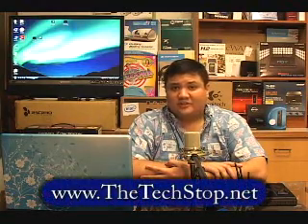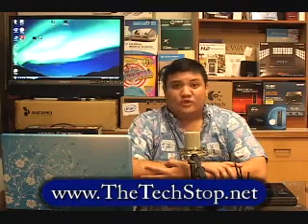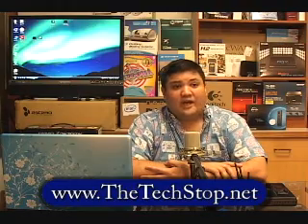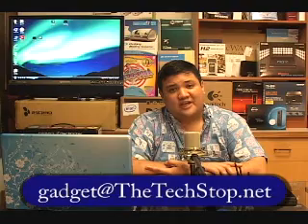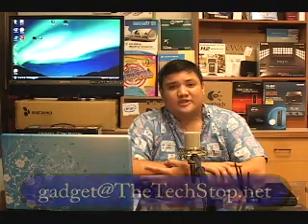Well, that's all the time we have for this episode of Gadget. If you want to find out more about the DGL 4500 or any of the other products we've reviewed on the show, you can go to our website at www.thetechstop.net. If you click on the Gadget tab, you'll be able to find links for the high-resolution versions of all of our shows. Thanks for watching. I've been your host, Father Robert Ballasier. This has been the Center for Apostolic Technology. And remember, there's no uber geek without you.